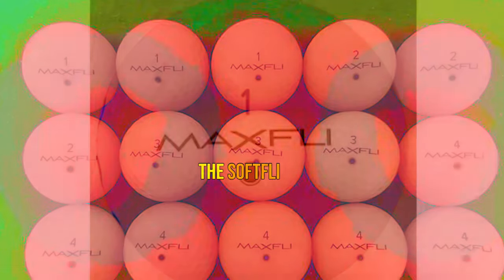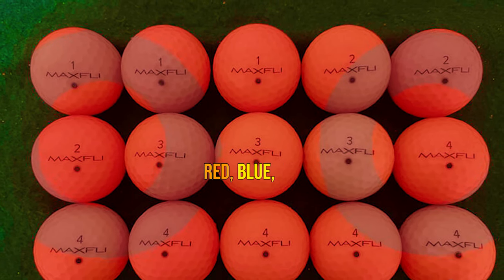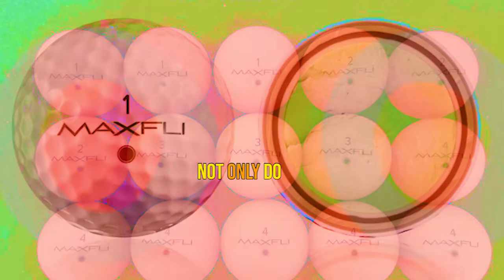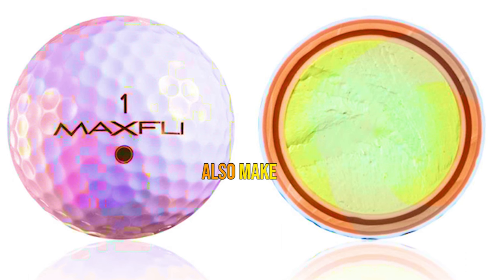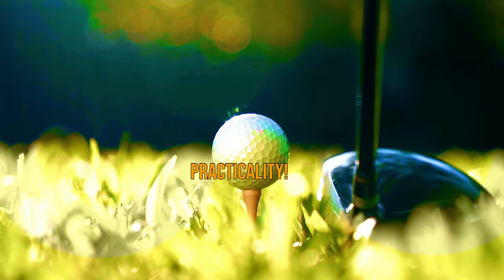The Softly comes in a stunning array of high visibility colors — green, pink, red, blue, and orange. Not only do they look fantastic, but they also make it easier to spot your shots on the ground and in the air. Talk about style and practicality.